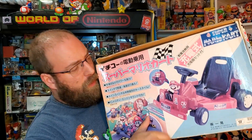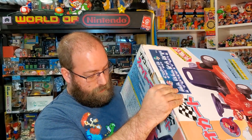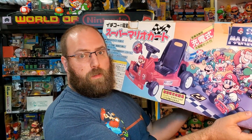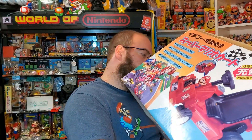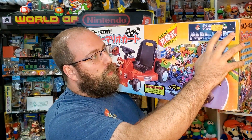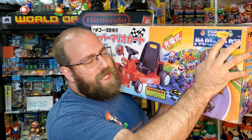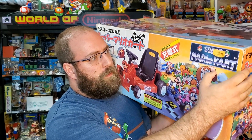It shows Mario glows on the box, and there's just a lot of art and stuff to get through. There's a Toys R Us sticker on here for 14,999 yen, which is about 150 dollars.